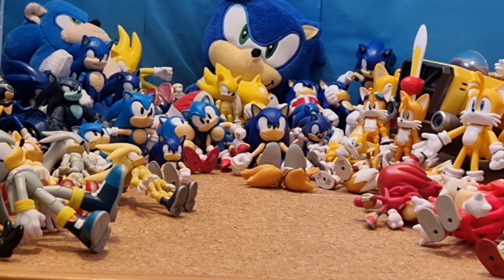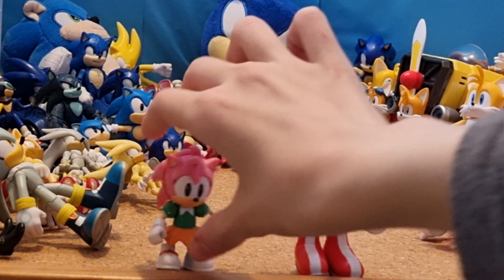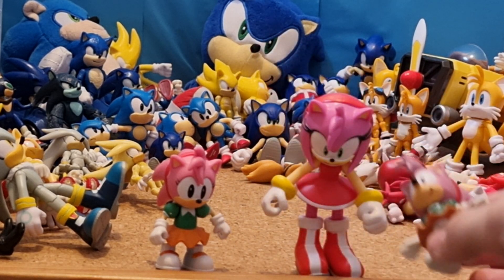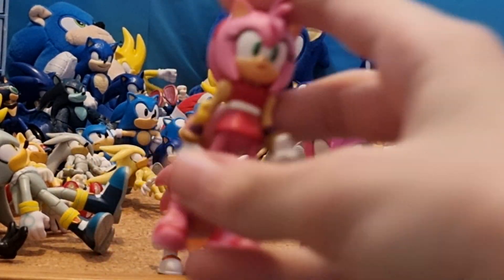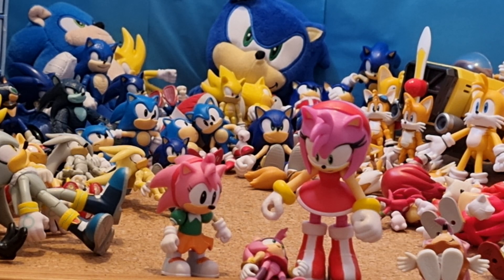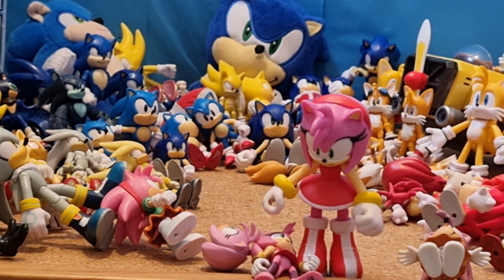Now, my Amy figures. I have a 4-inch Jakks Pacific Modern Amy. 2.5-inch Jakks Pacific Classic Amy. Bootleg First Four Figures Amy. 3-inch Tomy Boom Amy. And a decapitated bootleg Boom Amy's head.